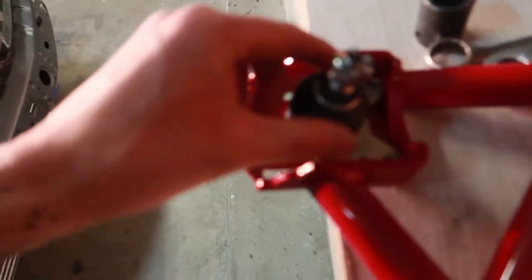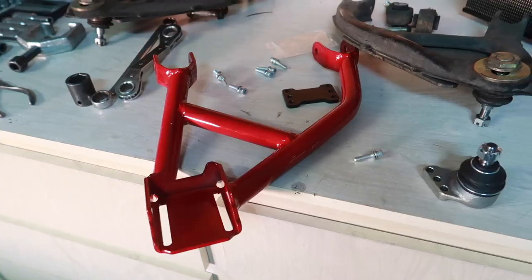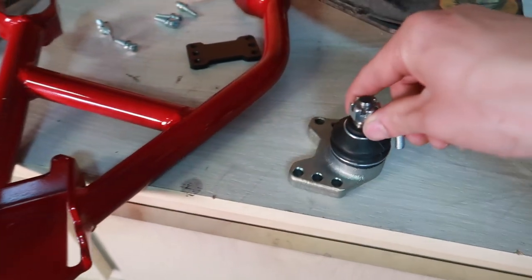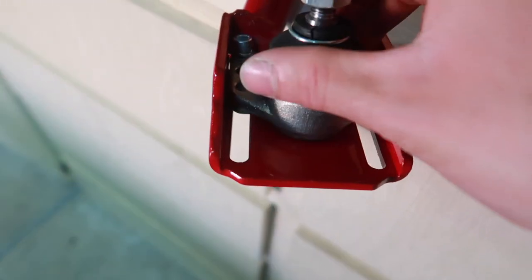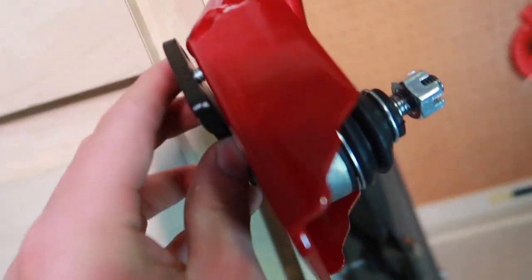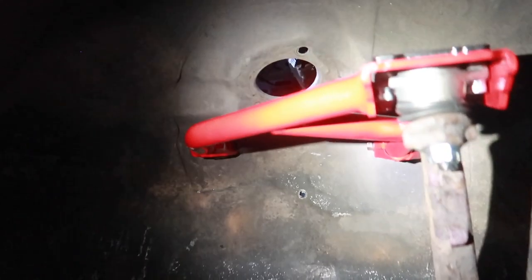I'm going to put them in at max camber for now, since that's how my Megan Racing toe arms are set up. One more thing to show before we install: you've got the bolt, the washers, and the locking washer. The control arm goes with the sliding ball joint in position. The bolt goes on the bottom first, and then the locking plate goes on the top side to fully secure it.